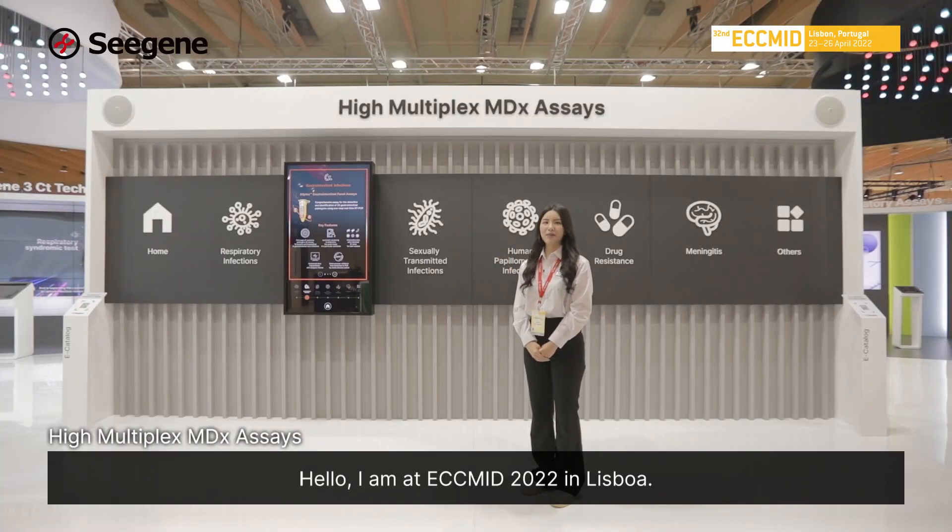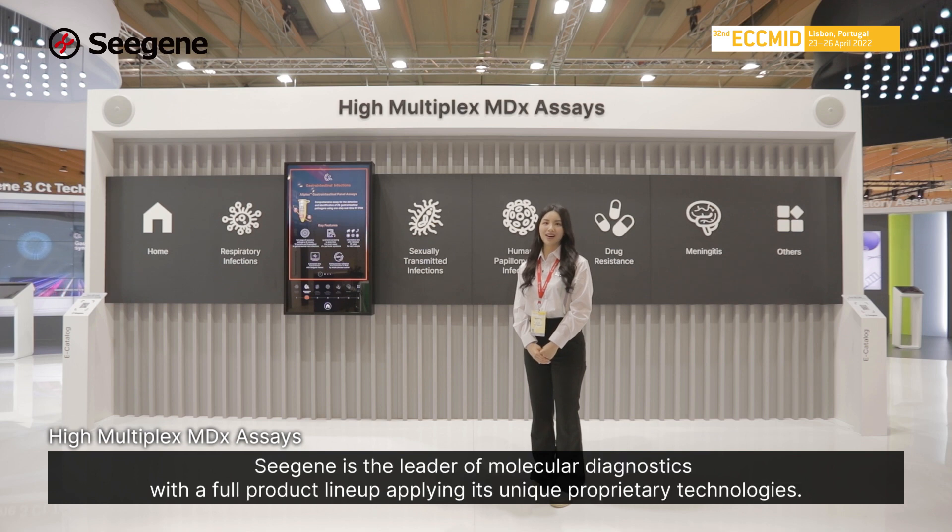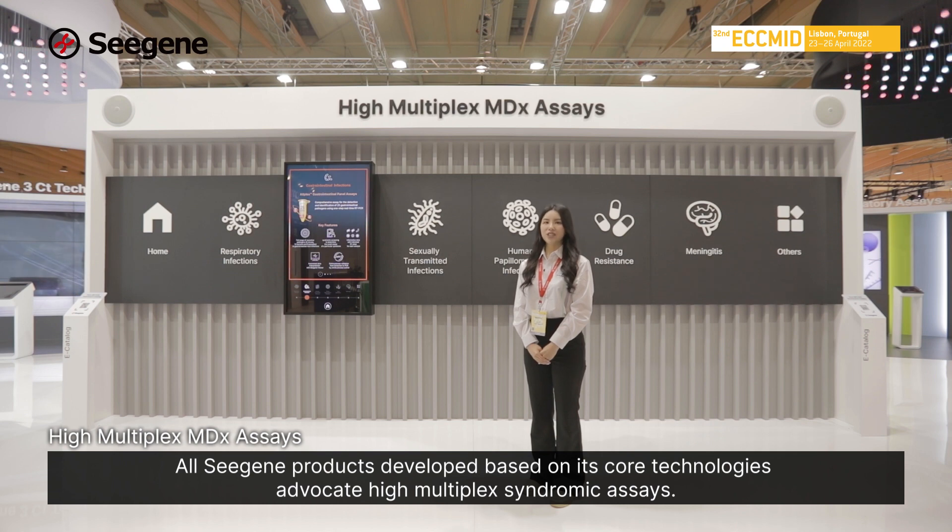Hello, I'm at ECCMID 2022 in Lisboa. CGen is the leader of molecular diagnostics with a full product line-up applying its unique proprietary technologies. All CGen products are developed based on its core technologies, advocating high multiplex syndromic assays.